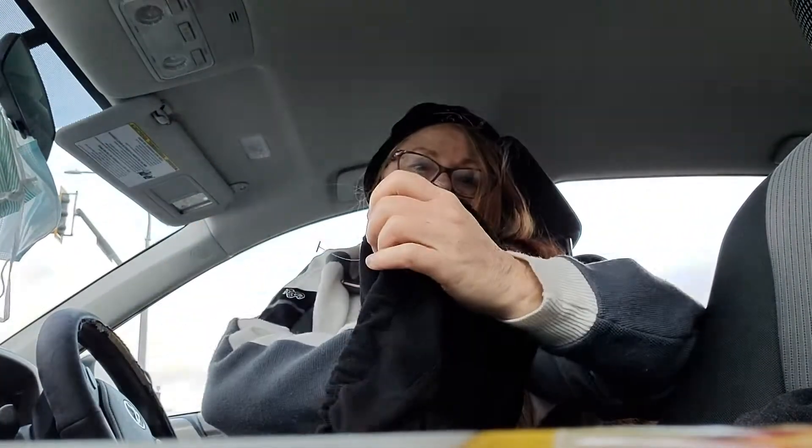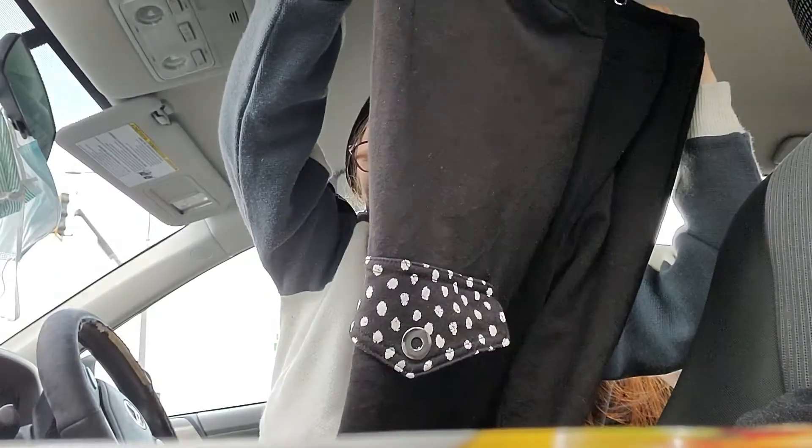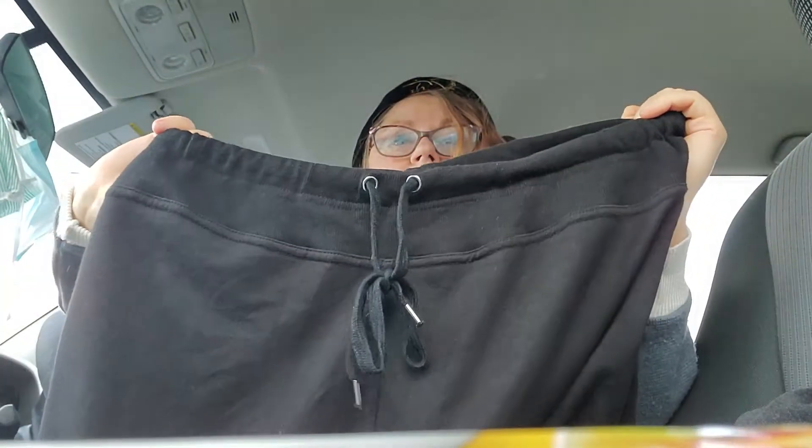These were also on the dollar rack — really nice joggers in super good condition, I'd call that excellent condition. They've got a little drawstring waist with little silver metal M's on the strings.